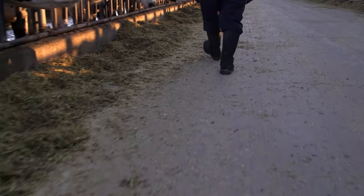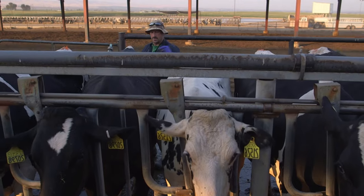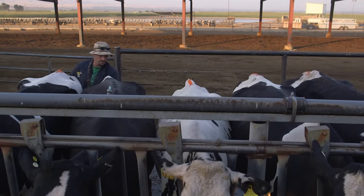Two years ago we had one freestyle barn that had no cooling in it whatsoever. We went through a hot spell and noticed from the milk meters in the barn that we were down 20 pounds per cow in that pen. But the other pen with the old style cooling was only down 10. So we knew we had to do something, and I had heard a lot about the newer technology with the soakers rather than the misters.